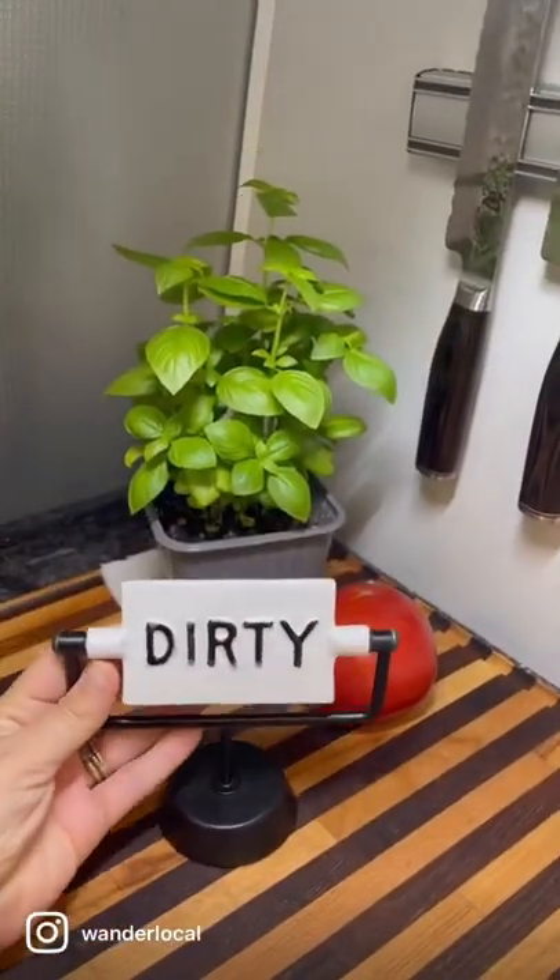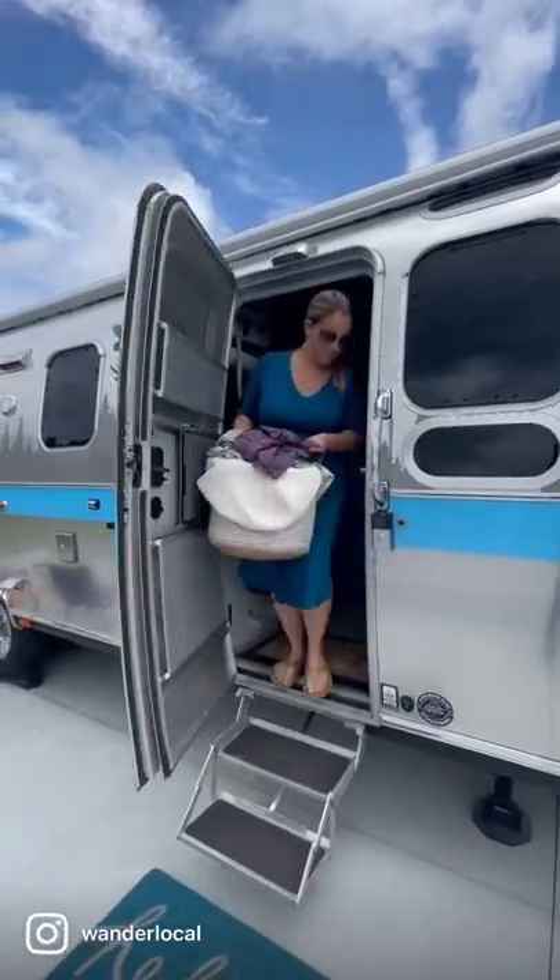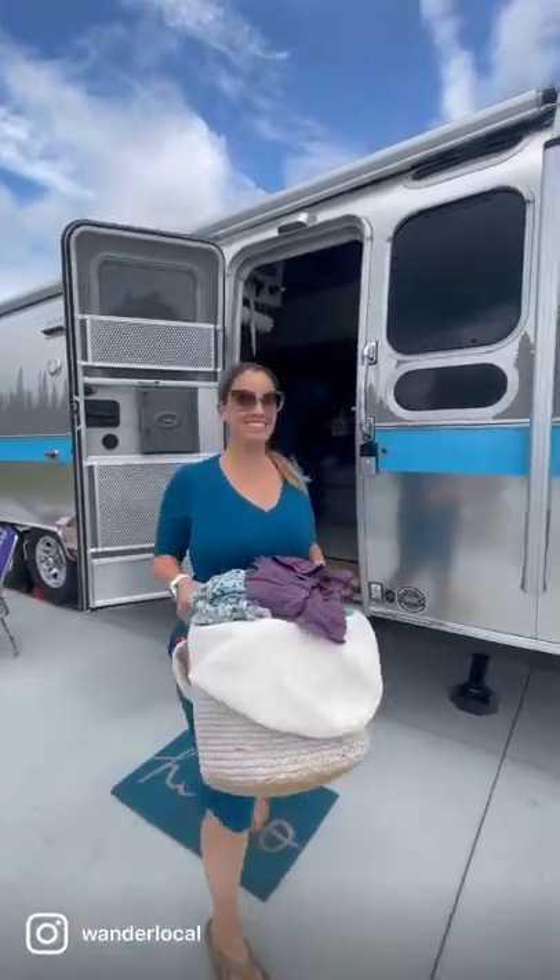I also use this handy dandy little sign so I don't forget that I put laundry in. Once laundry is sorted, I'm going to take it to the campground laundry mat.